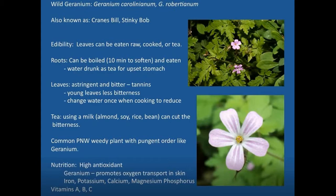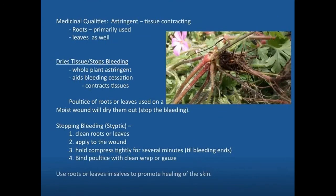It's a very common Pacific Northwest plant with a geranium-like pungent odor, very delicate blossoms, lacy leaves, and a tendency to grow upward on spindly stems. It has very high antioxidants and actually accumulates the element germanium, hence its name. It promotes oxygen transport in the skin, which is helpful at various medicinal levels. It also has iron, potassium, calcium, magnesium, phosphorus, and the three primary vitamins A, B, and C. From a medicinal standpoint, it has a tissue-contracting astringent action.